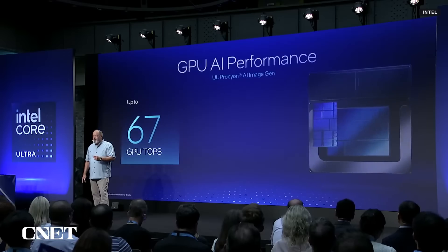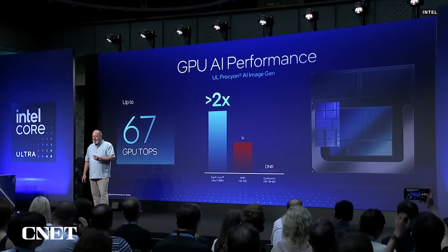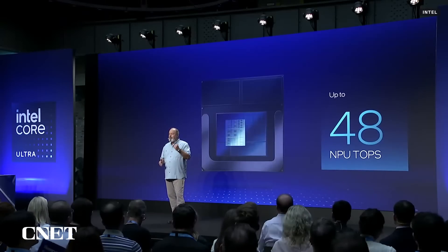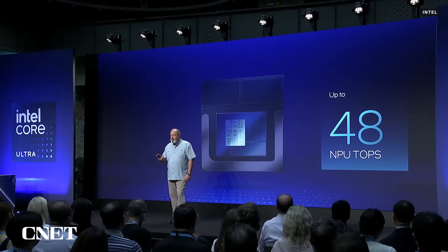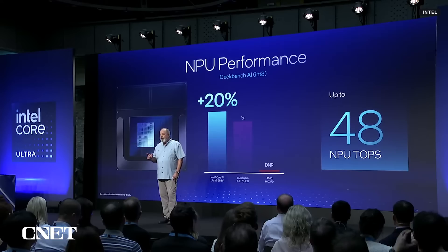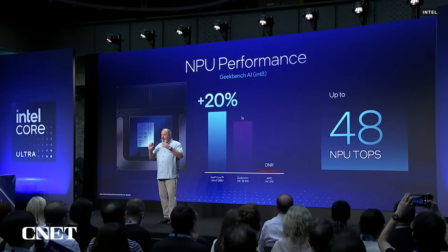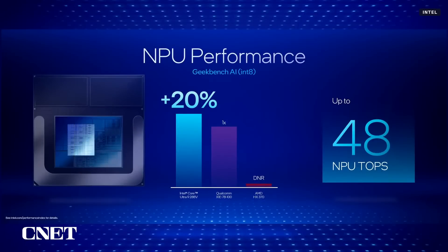The Lunar Lake GPU is the fastest AI accelerator in a mobile processor ever. We also have a new NPU with nearly four times the performance of our prior gen, up to 48 TOPS. Other NPUs have similar specs on paper, but we deliver the best performance by doing more with every TOP, because our developers are focused on optimizing applications and enabling new workloads versus fixing legacy compatibility issues.